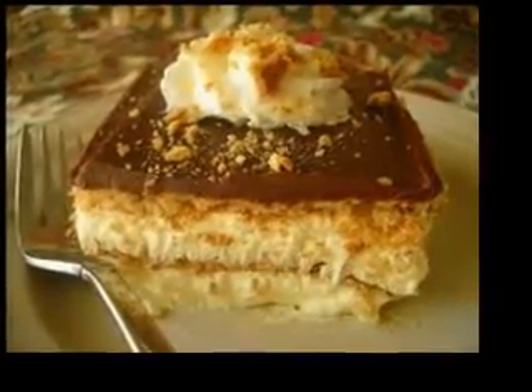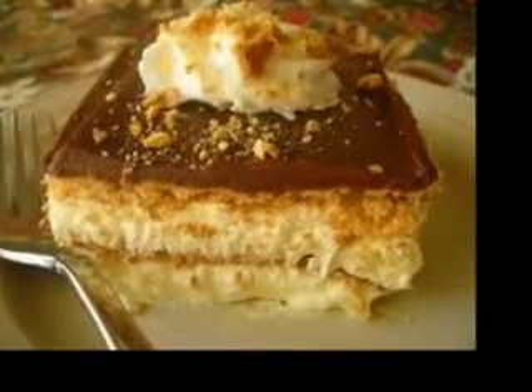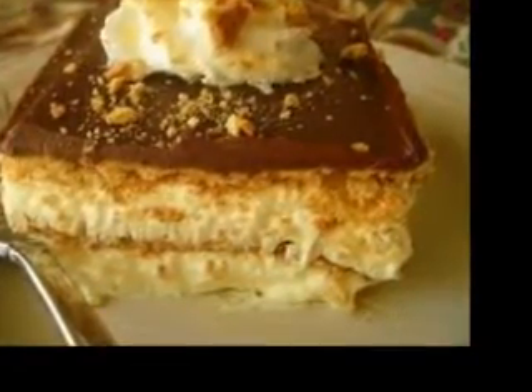Good foods on the glycemic chart still have carbs — they are just a little easier to digest, making them healthier and preferable to foods with high numbers on the index. Fruits and vegetables are among the foods that rank low on the chart. They contain sugars, but they digest at a slower rate and provide the body with valuable nutrients.